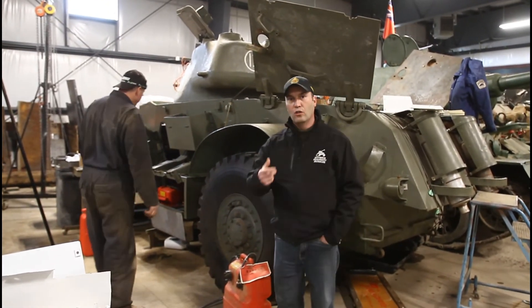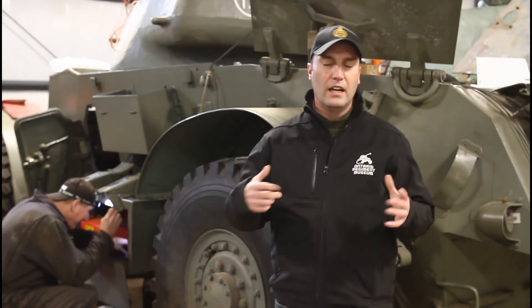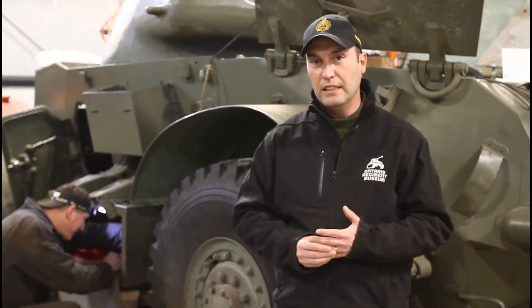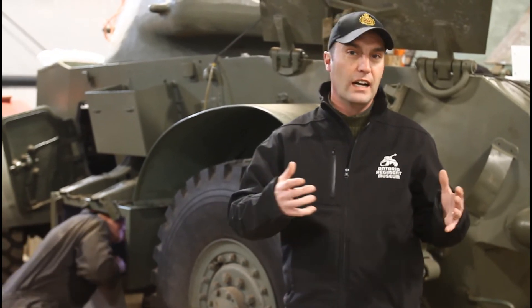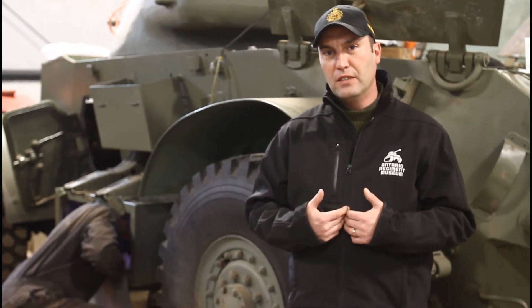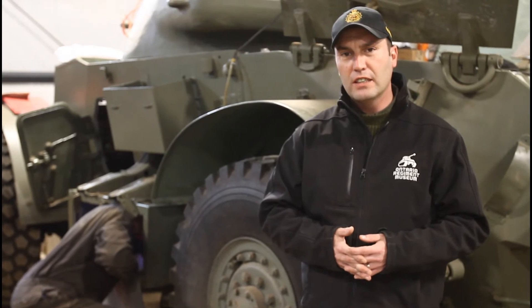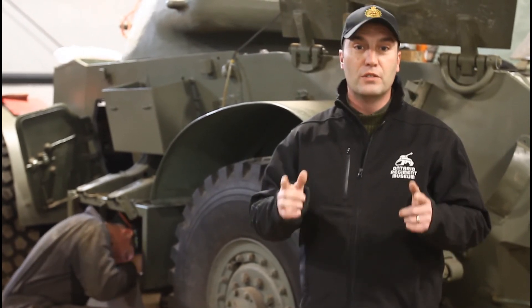All right, thanks Rich. As I said before, we're going to continue to give you updates on this vehicle and other things behind the scenes here — restorations, displays, areas of the museum that you've probably never seen. From me and the museum team, we're hoping you're staying safe during the COVID-19 shutdown and we hope to see you here for another video soon.